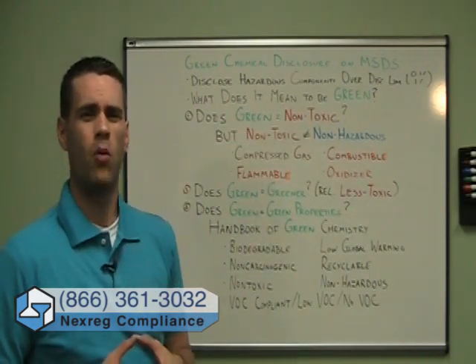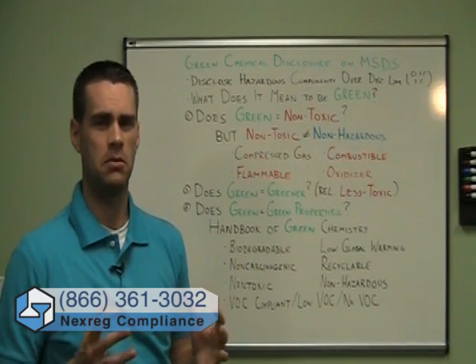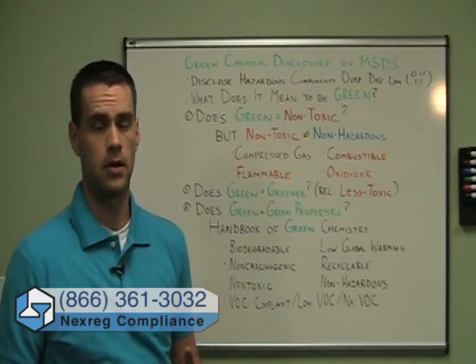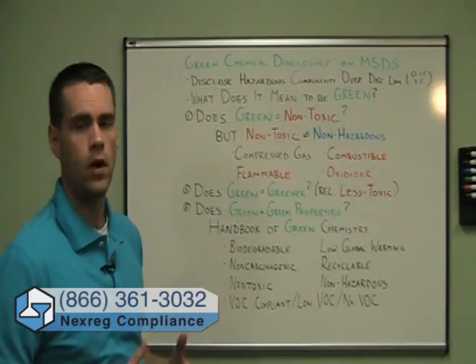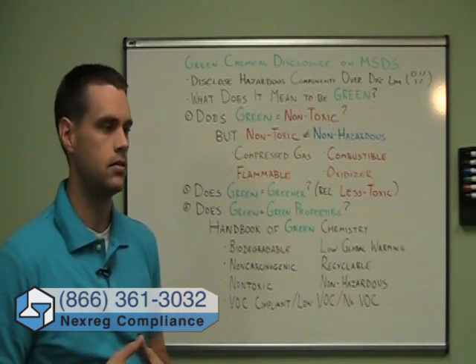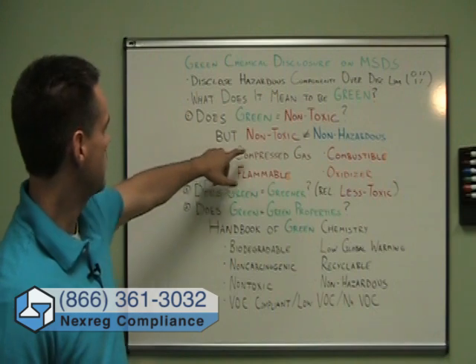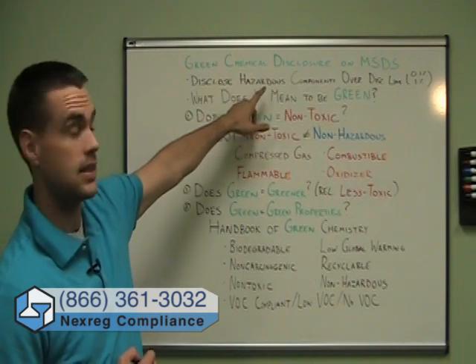We have to consider: what does it mean to be green? What does it mean to say a particular chemical is green? The problem is this definition of green is used somewhat loosely and can mean a few different things. But really, almost no matter what definition you use, you still may have to disclose those green chemicals on your MSDS. The first potential definition we hear quite a bit is that green means non-toxic — non-toxic to people, non-toxic to the environment. But remember that non-toxic does not mean non-hazardous.